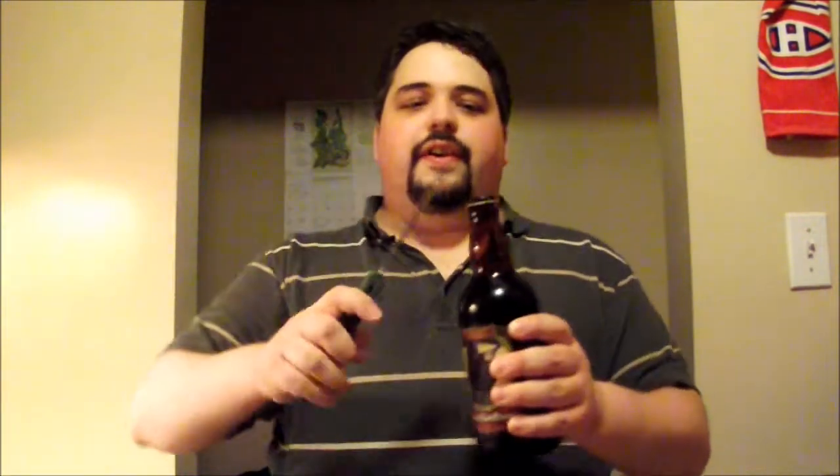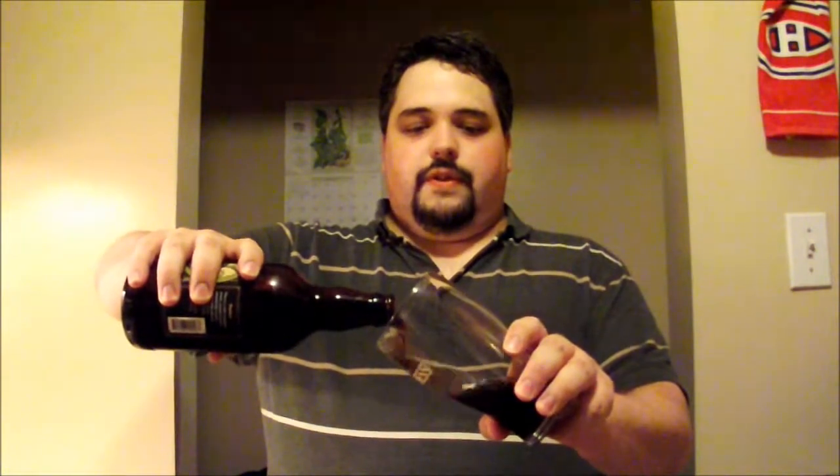Without further ado, why don't we take a look at it. With my BB Barfly, I'll pop the cap. I'll pour it into my Guinness glass — I won't fit the entire glass, so I'll have to do my best.